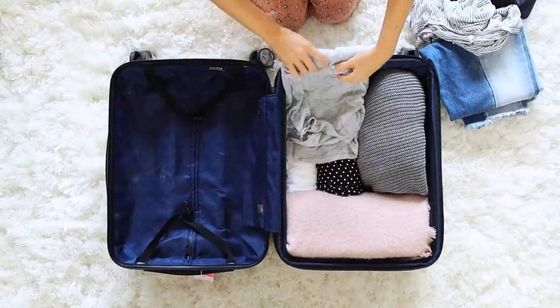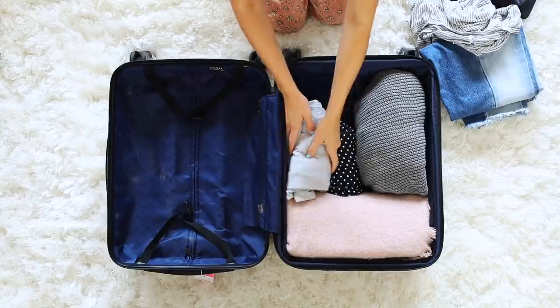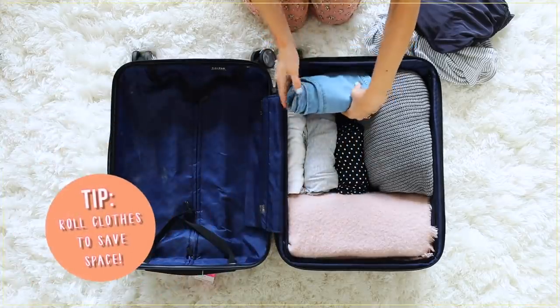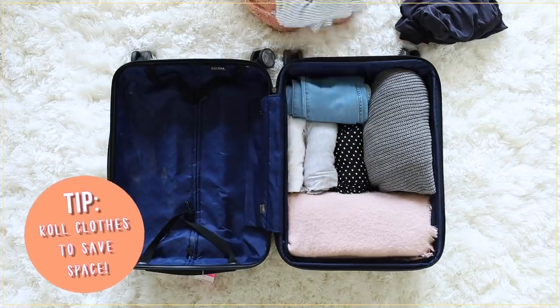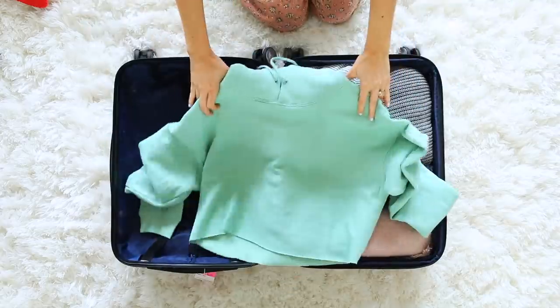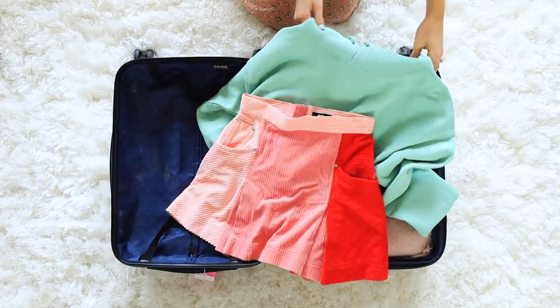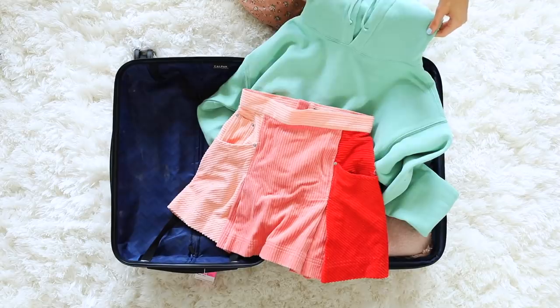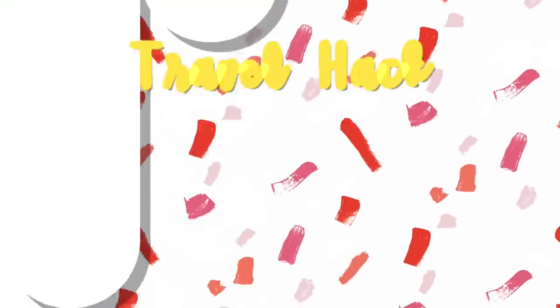My first hack is to pack neutrals so that you can mix and match a whole bunch of different outfits together. I normally like to avoid packing things that are crazy colorful or printed because those things you can't really pair with a lot of other items. So if you just have a suitcase full of neutrals, you can mix and match every single piece and create a lot more outfits than you could with a bunch of colorful crazy pieces.